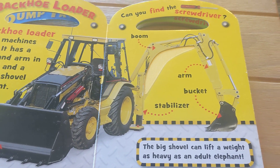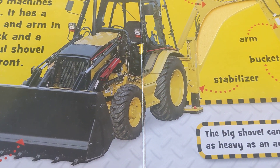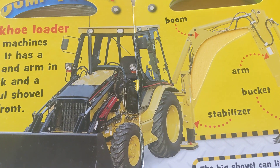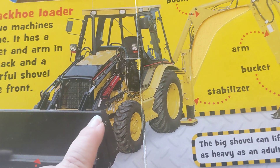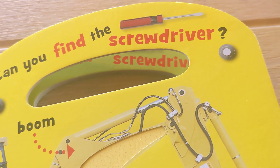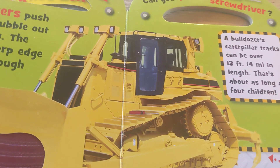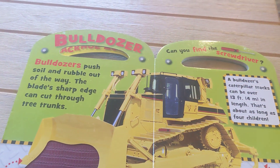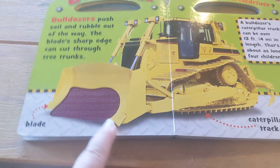You were still looking for the screwdriver. Have you seen it? The big shovel. There it is. Does it look like that one? Okay, this time we're looking for another screwdriver. Bulldozer. Bulldozers push soil and rubble out of the way. The blade's sharp edge can cut through tree trunks.